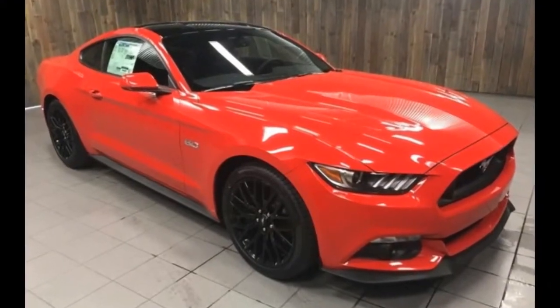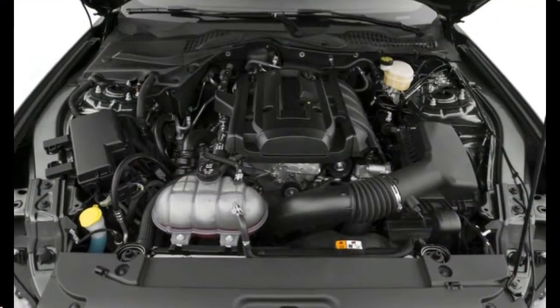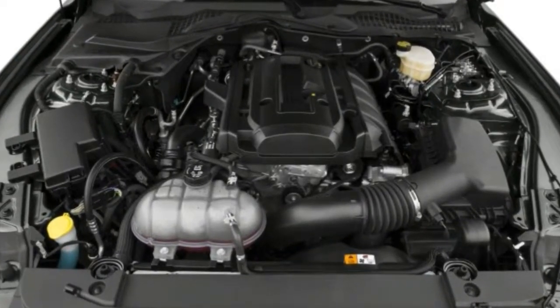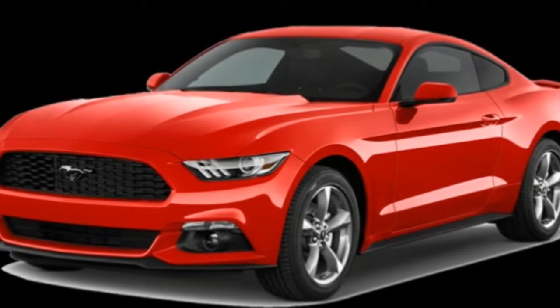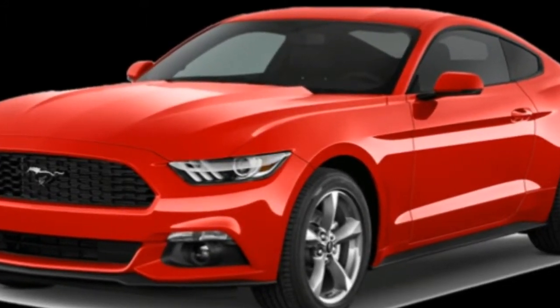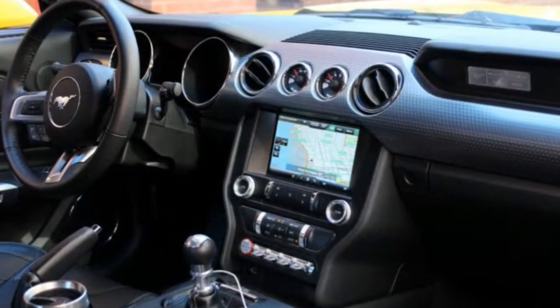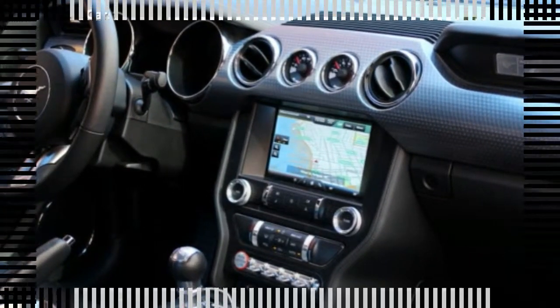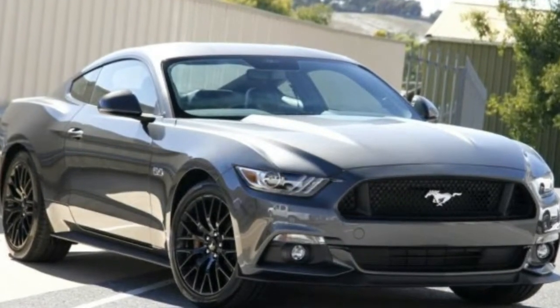Its 2016 updates included nostalgic appearance packages. For 2017, changes are even less significant. Both driver and passenger windows have a standard one-touch up and down feature along with the ability to open the windows using the key fob. The 19-inch black painted wheels included in the black accent package have a new design.